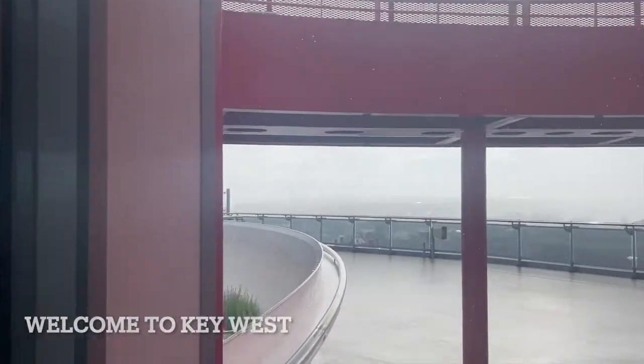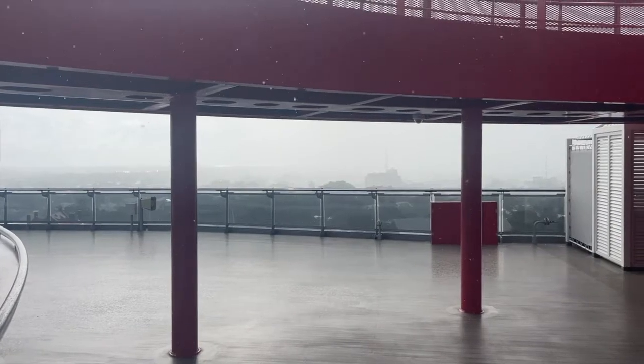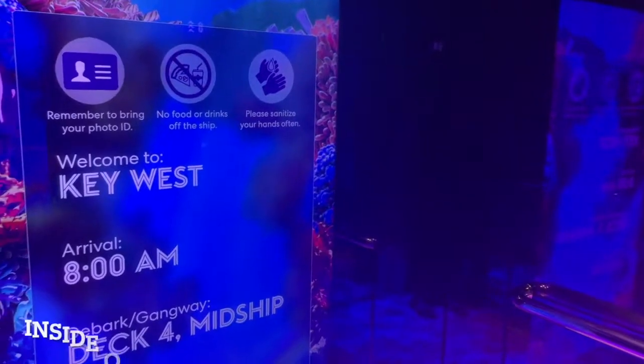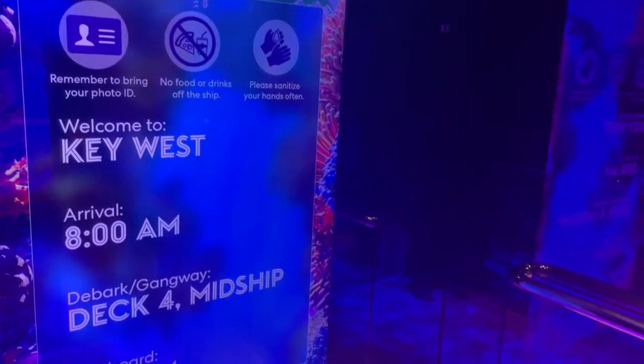Welcome to cruising during hurricane season — random rain. Since it is raining at Key West and I really wasn't interested in getting off the ship, I am going to look for a spa pass. I've heard that they're actually cheaper on port days, so I'm going to see if I can go get a pass and just spend the day at the spa if I can figure out exactly where it is. We will be back.